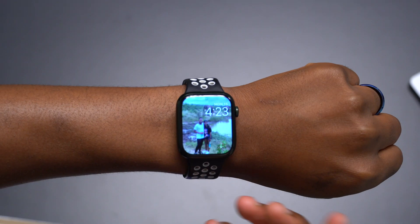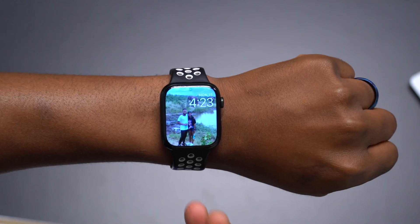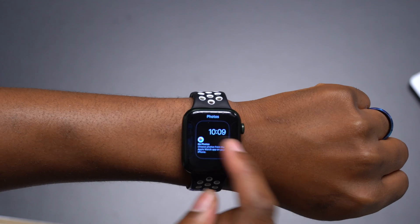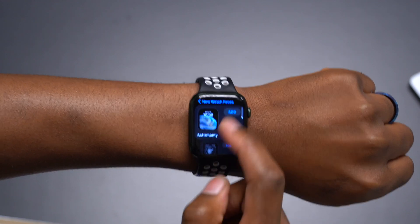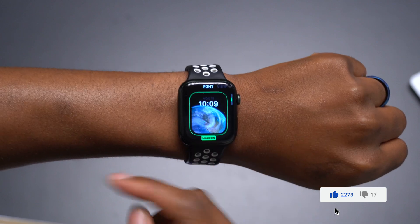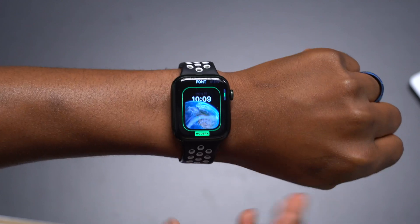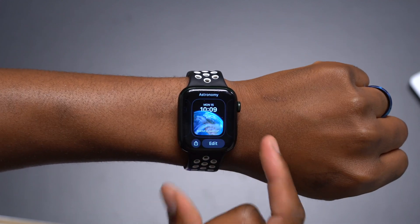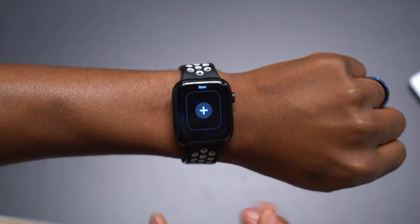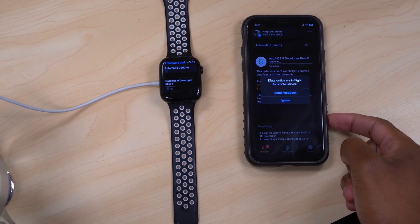In terms of what's new or updated with watchOS 9 Beta 6 coming from Beta 5, this update feels more polished and refined. You can change watch faces faster — be it the new ones or selecting new screens. You can see how fast it loads; adding the Astronomy face pops up right away unlike before. The issue where the time was being obstructed on a watch face has also been fixed. Overall, this update just feels a little bit better.